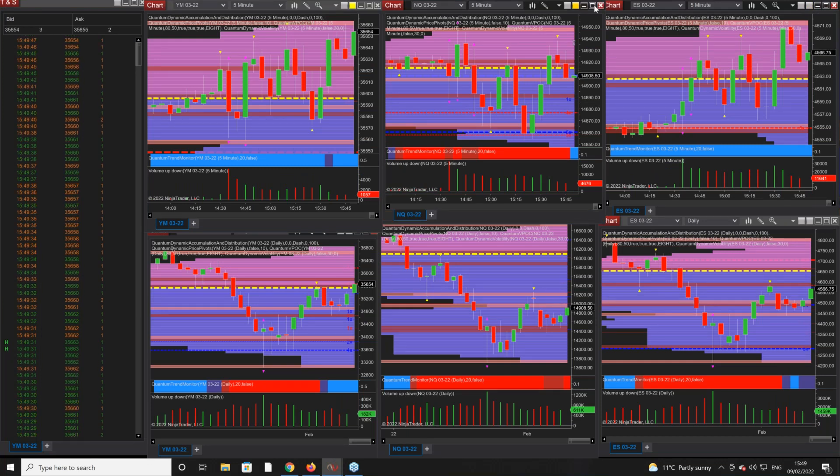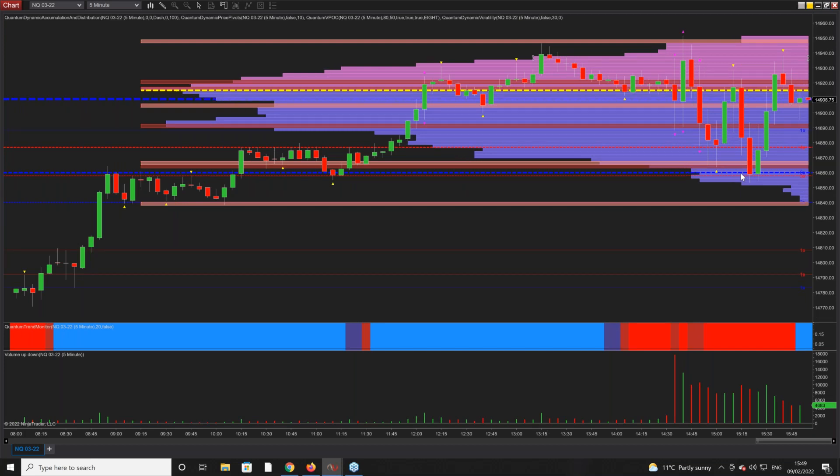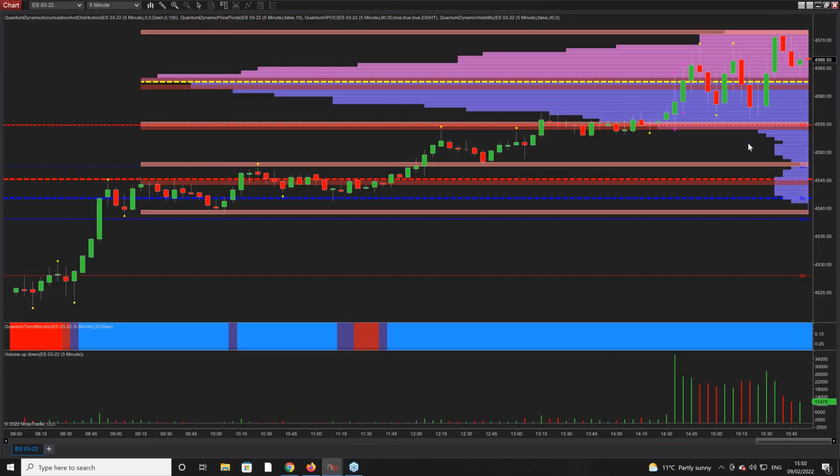A similar situation on the NQ — we are trading right at the volume point of control, so it's no surprise to see congestion there. The NQ had a decline that was contrary to what the other two were doing; they were negative but not to that extent. It's trying to rally back but it's very congested. On the ES on five minutes we also have the volume point of control — no strong trends anywhere.